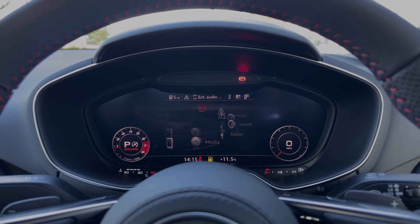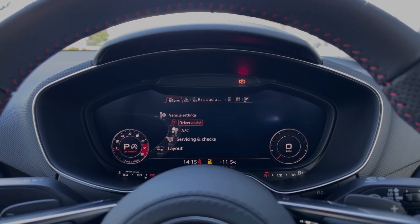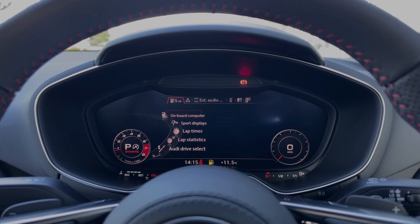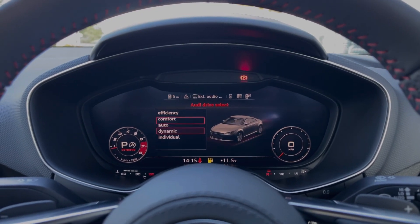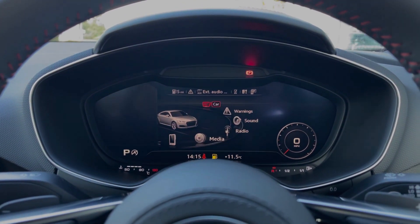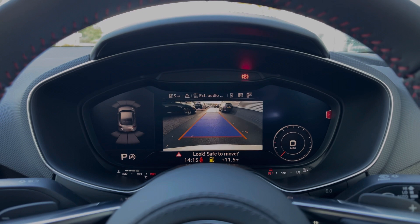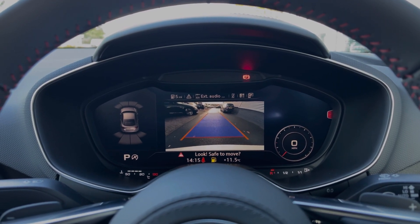We also have the car's Audi drive select system, with a range of different driving styles to choose from, as well as drive assist settings and functions making driving this TTS much easier. This car comes with the upgraded comfort and sound pack, which includes the rear view camera with front and rear parking sensors, making parking, reversing, and manoeuvring this vehicle much easier.